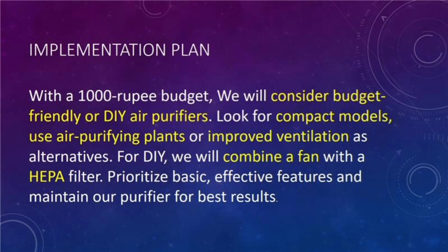With a thousand rupee budget, we can look into cost-effective or DIY air purifiers. Opt for small budget models and watch for seasonal discounts. Consider alternatives like air purifying plants or enhancing ventilation. For a DIY approach, attach a HEPA filter to a fan. Emphasize fundamental, efficient features and ensure regular upkeep for the best results.